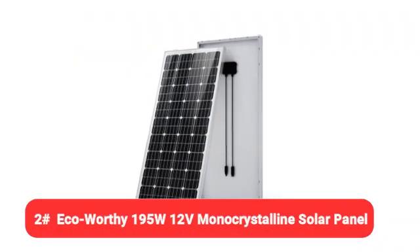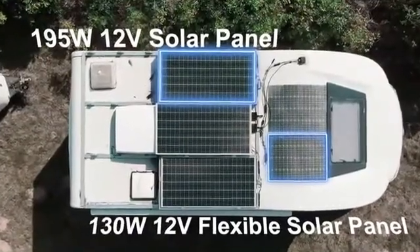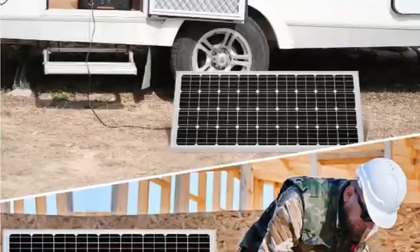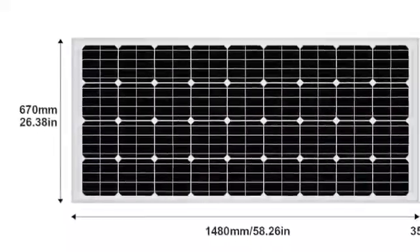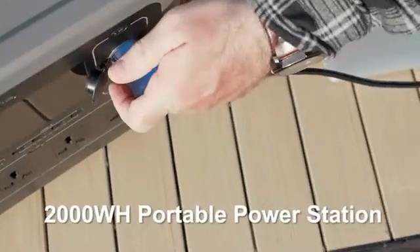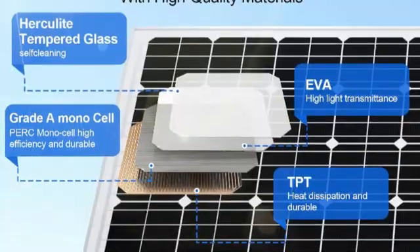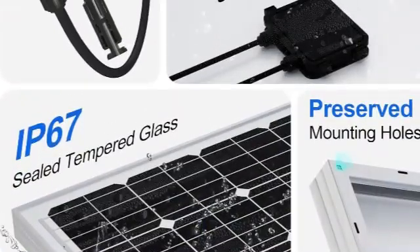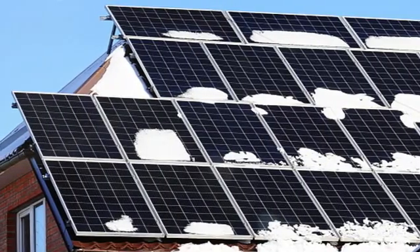Number two on our list is the Eco-Worthy 195-watt 12-volt monocrystalline solar panel. If you are looking for a cheap solar panel that performs well and lasts a long time, Eco-Worthy may be the choice for you. Listed for about $240 and on sale for about $150, this is one of the least expensive high-quality panels you can buy today. You can also reduce your total cost per watt when you buy in bulk, with increased discounts on up to eight solar panels. Designed for easy installation with pre-drilled holes on the back, this 195-watt solar panel can be used in a wide range of mostly off-grid applications.